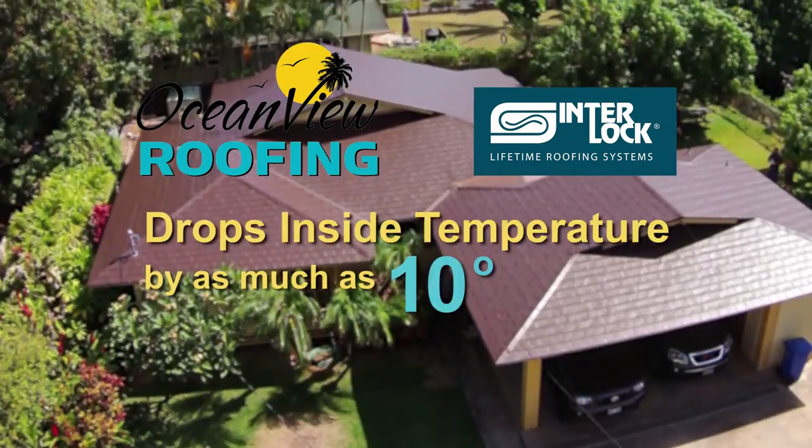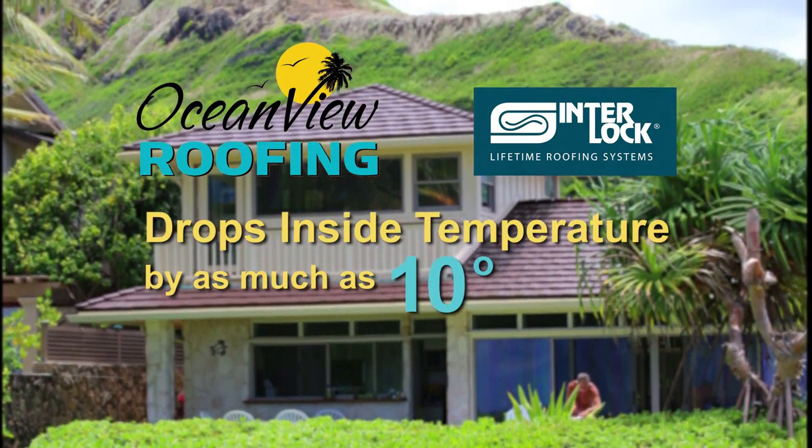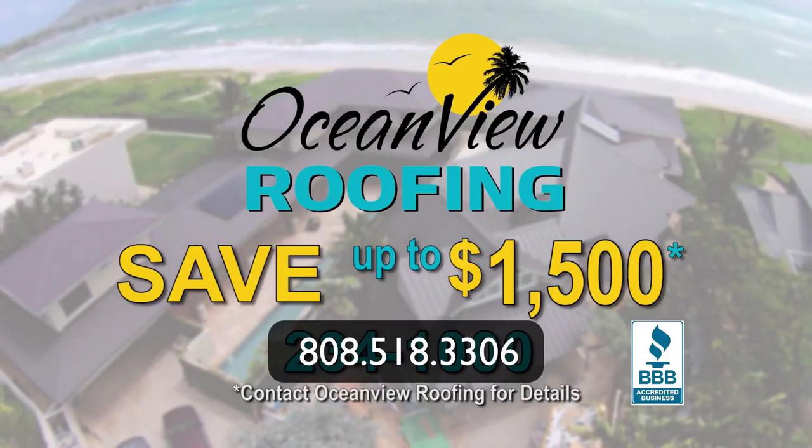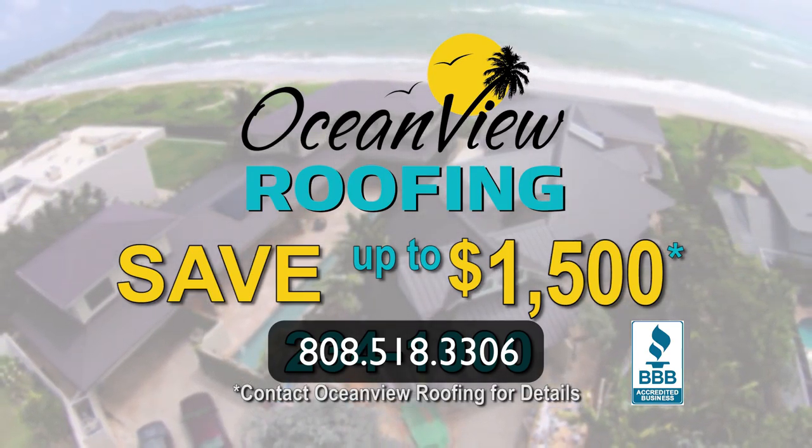Interlock roofs have also been shown to keep your home cooler, dropping the inside temperature as much as 10 degrees. Contact Ocean View Roofing today and receive up to $1,500 off your interlock roof.